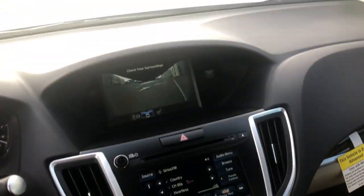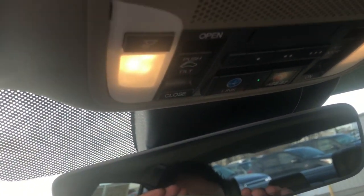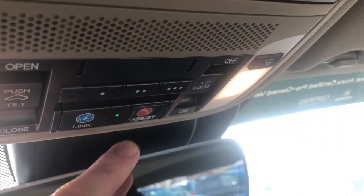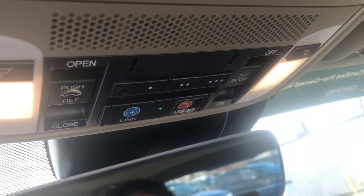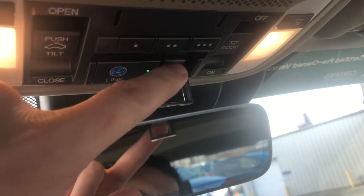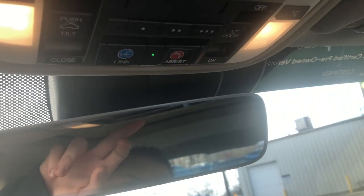Moving up top, we have the auto-dimming rear view mirror. We also give you your HomeLink system, as well as Acura Link — which is Acura's version of OnStar. The assist button, when flipped down, lets you push it if you need any medical assistance. Sunglass holder and moonroof — standard on every single Acura vehicle.